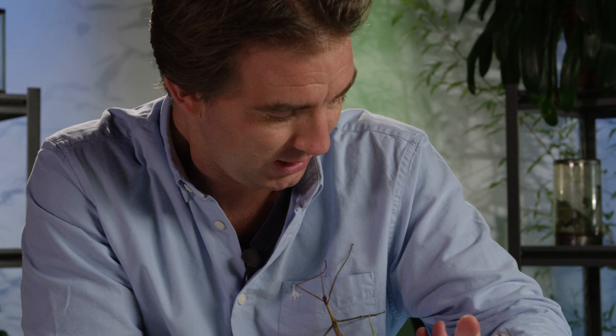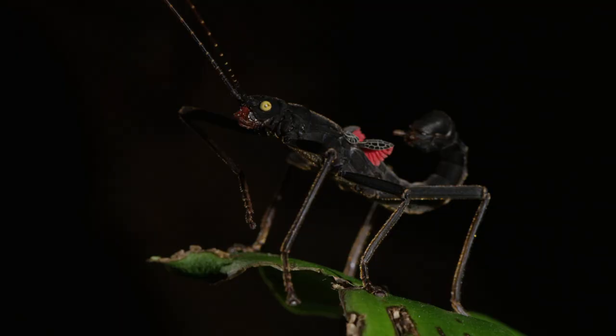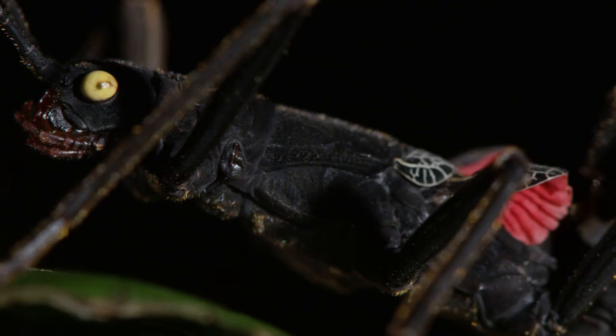Many of them don't have wings, especially the females — such as this one here. All the wings are tiny and just vestigial, just little tiny wings. Even tiny wings can be used in defence though — a flash of bright colour to startle an enemy. But a few can actually fly, particularly the males.